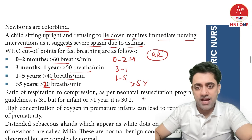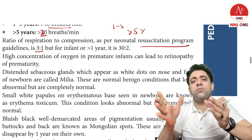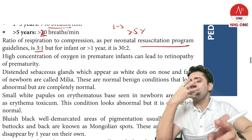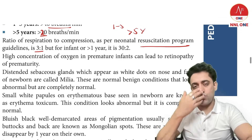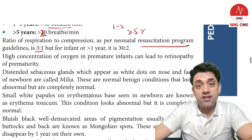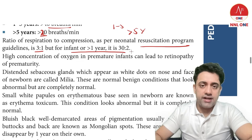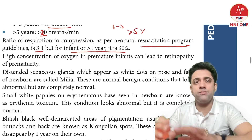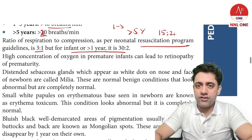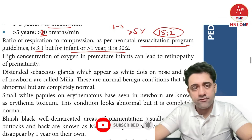The ratio of compressions to ventilations in neonatal resuscitation is 3:1, using the thumb technique: 1, 2, 3 compressions and 1 ventilation. For non-neonates: if alone, the ratio is 30:2; if two rescuers are present, it is 15:2.